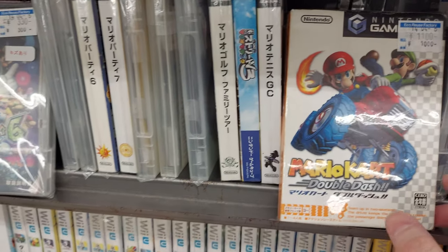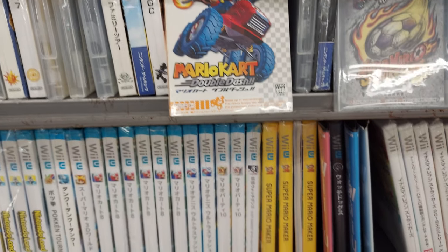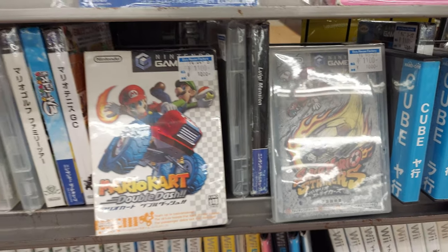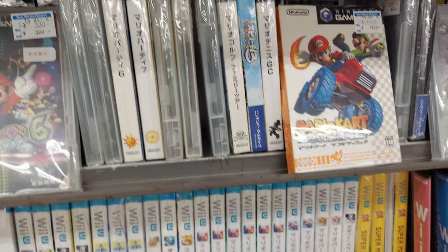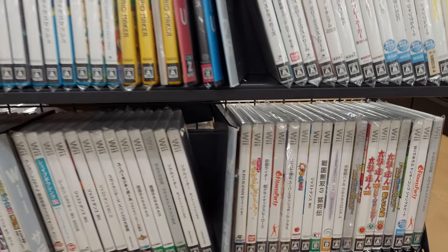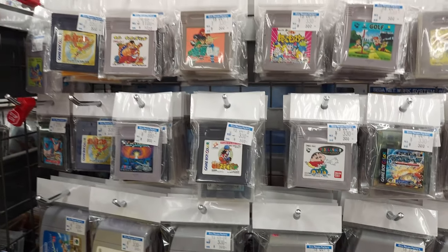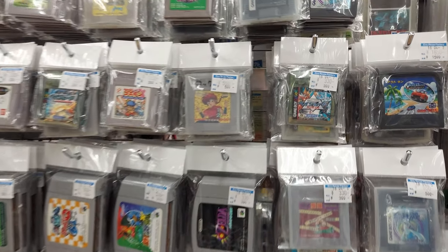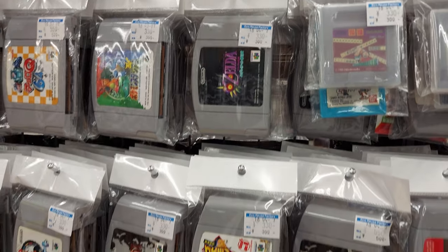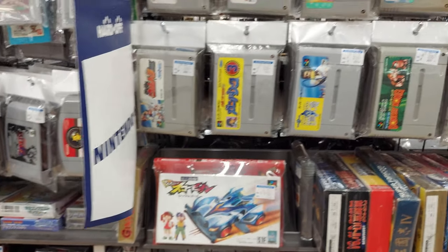Mario Kart Double Dash for the GameCube — 1,100 yen. Mario Strikers, 1,100 yen. That's supposed to come out on the Switch soon, I hear. We do have a huge selection of games — Game Boy games, Game Gear, Super Famicom.